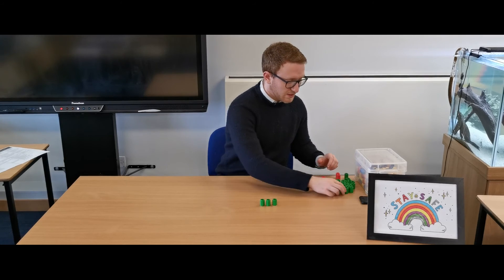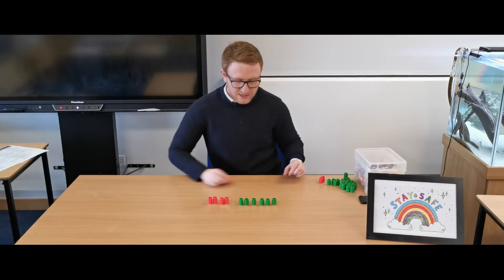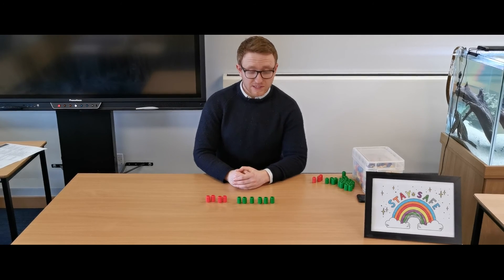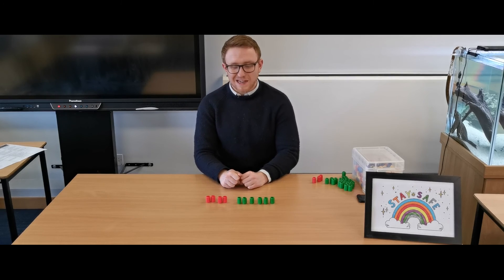To use another example, they might say 'here are six green counters and four red counters — how many all together?' and your job is to count: one, two, three, four, five, six, seven, eight, nine, ten all together.